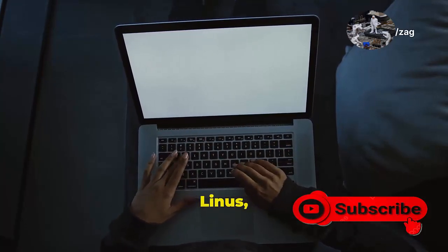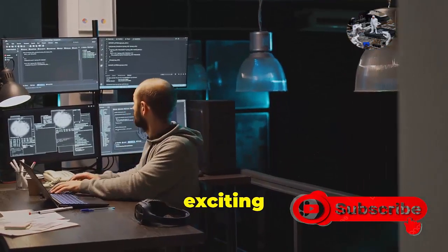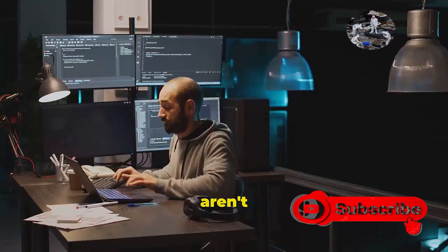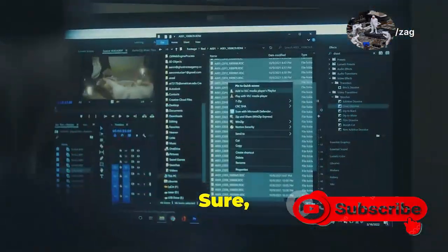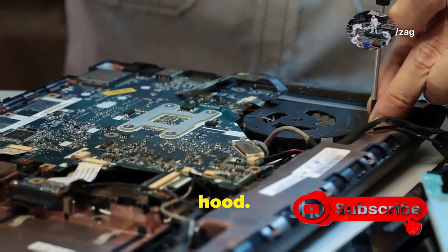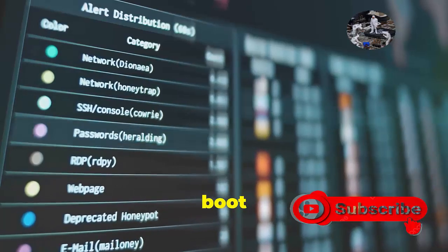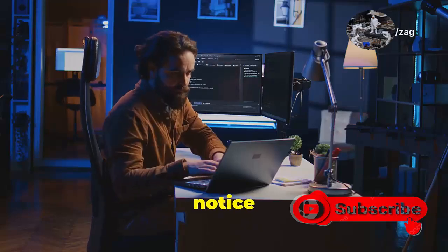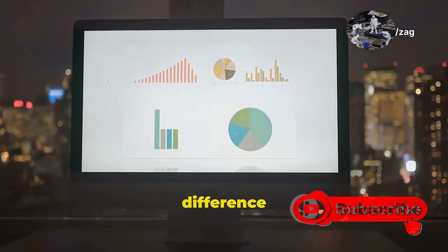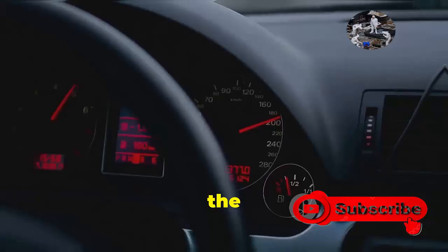I know what you're thinking — this all sounds great, but what about the stuff you actually see and use? Well, the most exciting changes in 24H2 aren't always the most obvious. Sure, you'll notice some visual tweaks here and there, but the real magic is happening under the hood. We're talking about things like improved memory management, faster boot times, and enhanced security features. It's the kind of stuff that you might not notice right away, but it makes a huge difference in the long run. It's like upgrading the engine in your car — you might not see the difference, but you'll definitely feel it when you hit the gas.